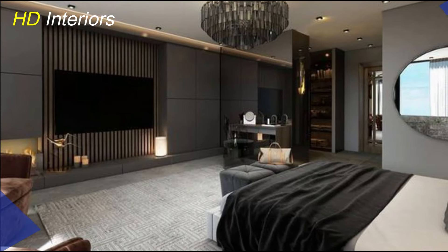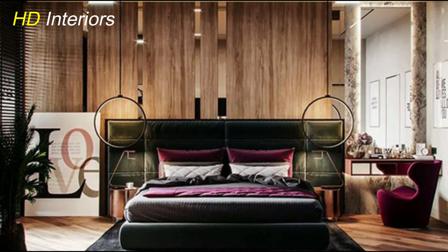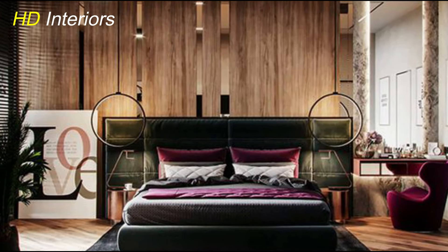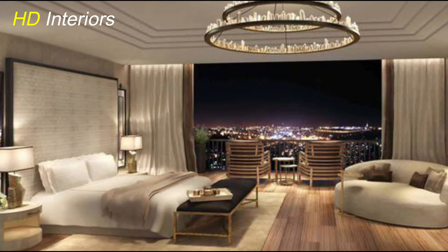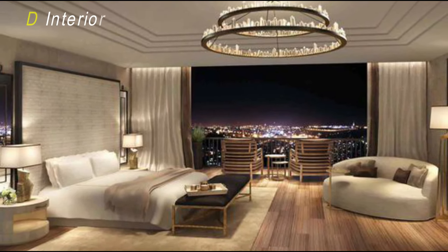By using a neutral color palette as a canvas and adding bold accents strategically, you create a modern bedroom that feels harmonious, visually engaging, and uniquely yours. It's a sophisticated way to inject personality and character into your space while maintaining a contemporary aesthetic.